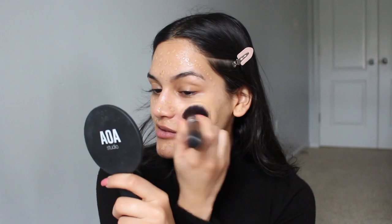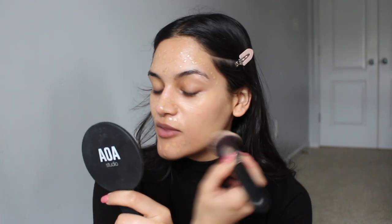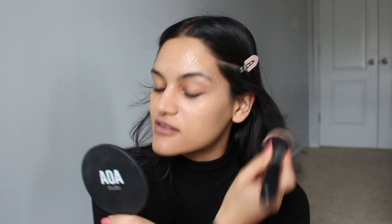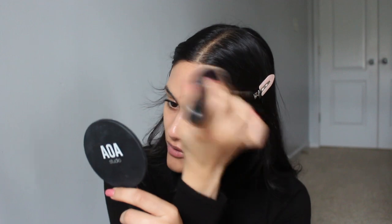I always like to apply a skin tint with a brush — I find I get the most coverage that way. Not that I'm trying to turn the skin tint into something it's not; it's not a full coverage product regardless, but I do like to use a brush just to give the skin tint the opportunity to give me a little bit more coverage.